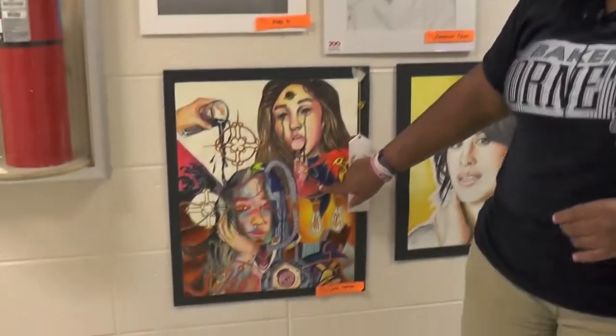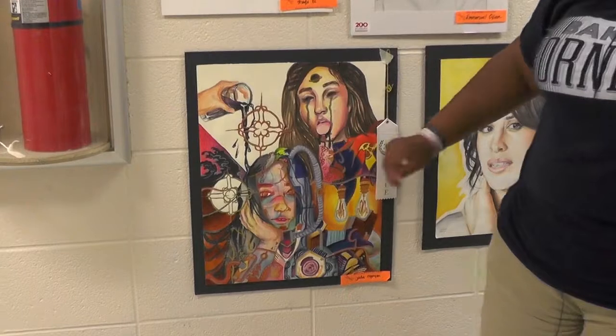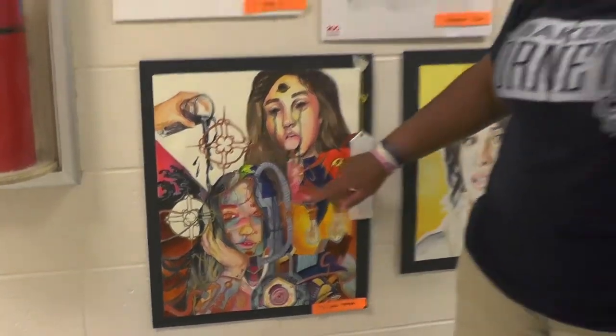My favorite one is this one because it's really unique and creative. I love colors and this is a bunch of colors — I like it.